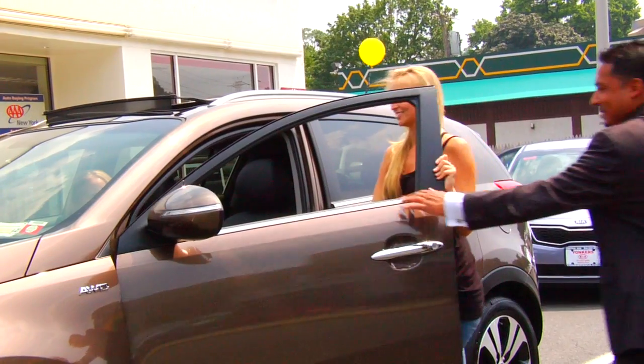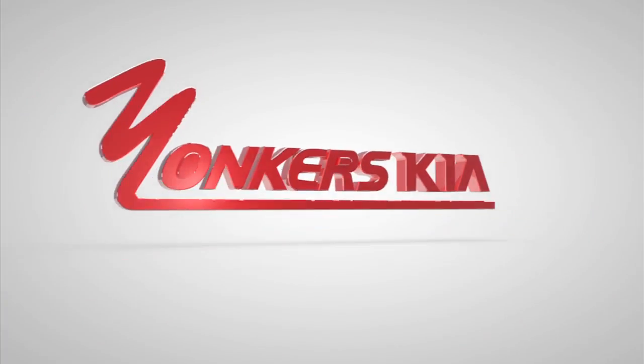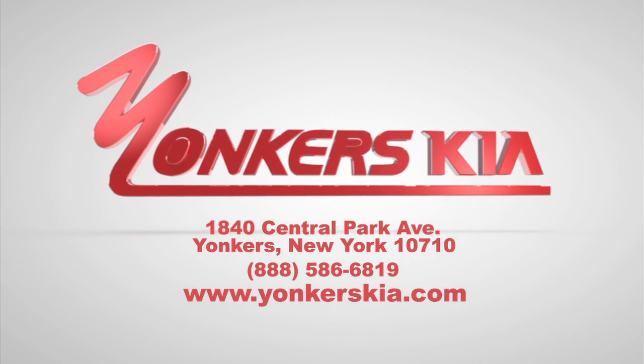All of our sales personnel and service technicians are Kia certified. Visit us at our showroom located at 1840 Central Park Avenue in Yonkers. Yonkers Kia — the best way to experience Kia Motors. Try a Kia!